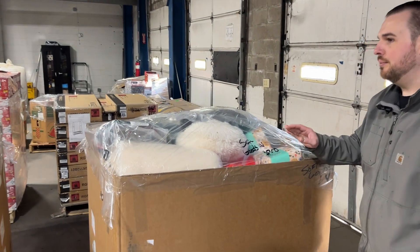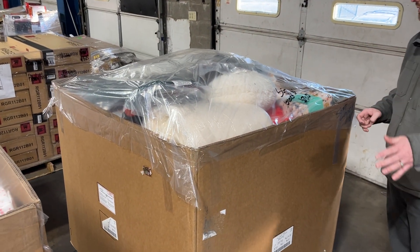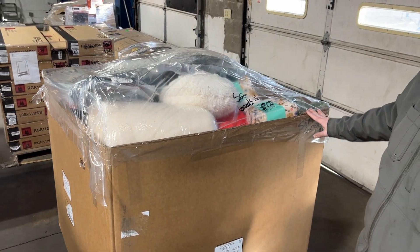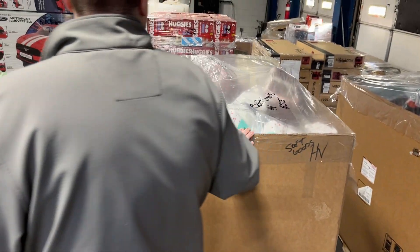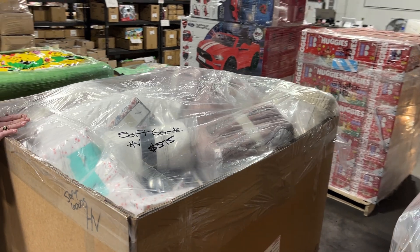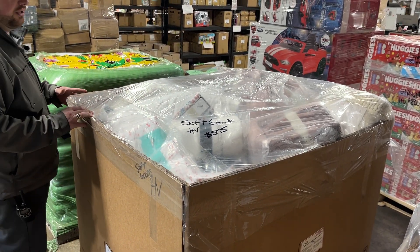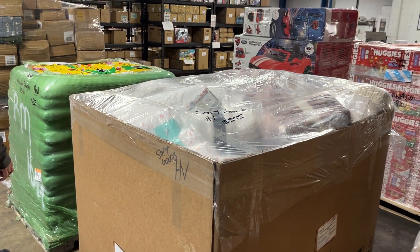We're going to start with our soft goods. We've got more of the soft goods — LV and HV, so low value and high value. The LV here is $300. This is the HV, it is $575. It's going to be primarily all brand new products. You're going to have your comforters, towels, pillows, sheet sets — anything bedding and soft good related.